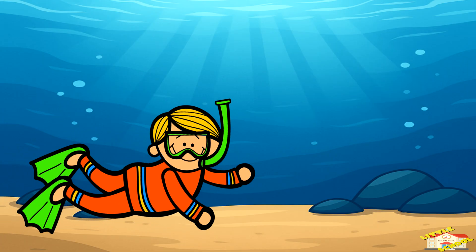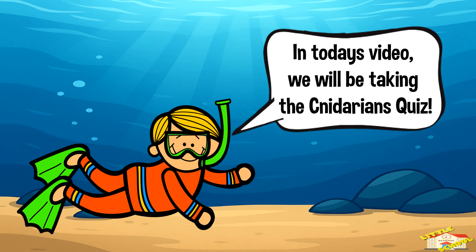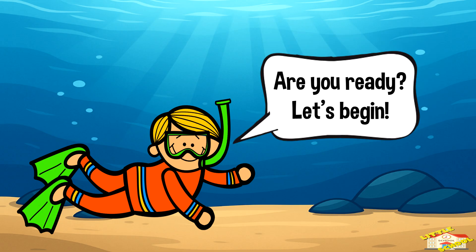Hey kids! In today's video we will be taking the cnidarians quiz. Are you ready? Let's begin!